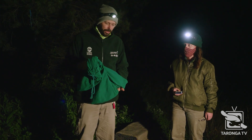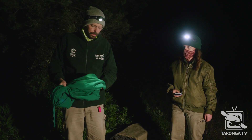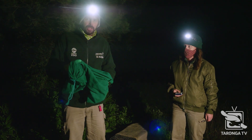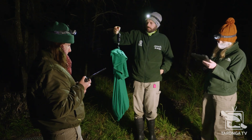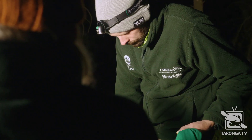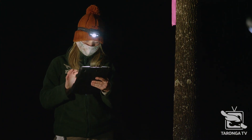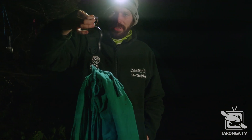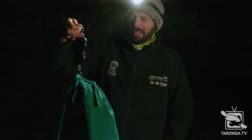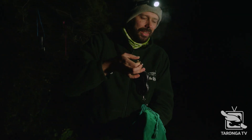That would make it about six months or so of age. We'll weigh it, and if it's not an animal that's been captured before we'll put a microchip in it so that we can ID it in the future and take some other measurements. It's 840 grams in the bag and the bag is 410, so it's 430 — it's too little.